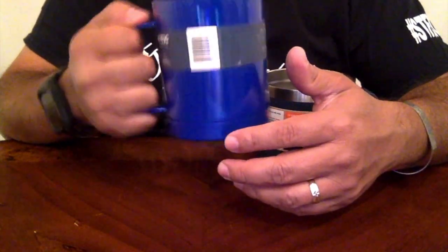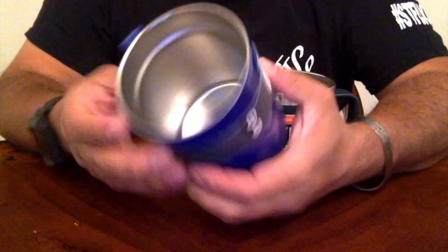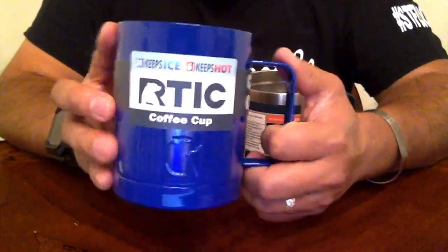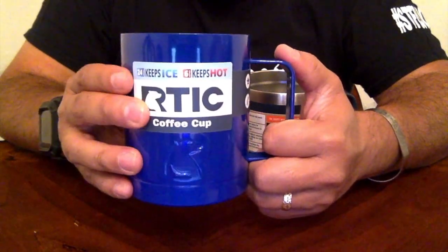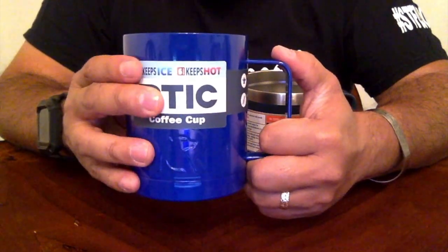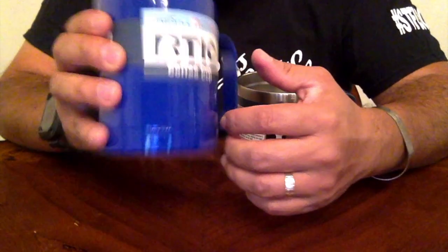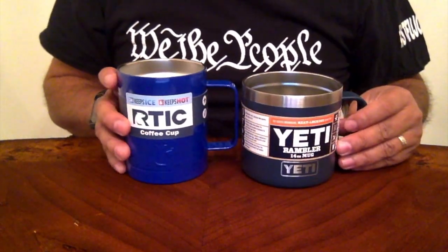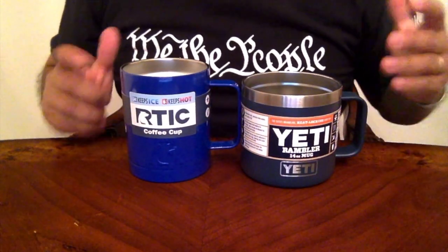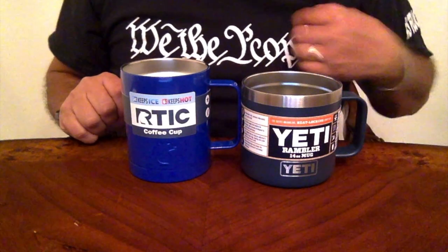Arctic promises to keep ice going for 24 hours and hot beverages hot for 6 hours. We will be doing actual temperature tests in the future on both products to see how they really perform and whether one is truly better than the other.